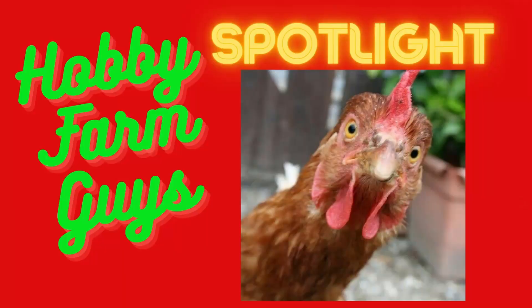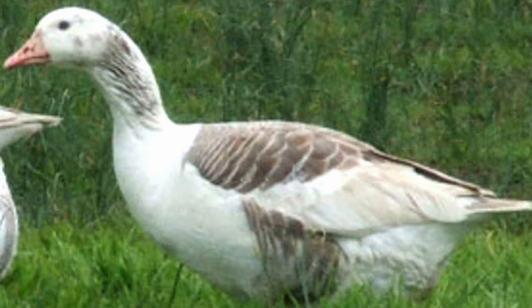In today's Hobby Farm Guys Breed Spotlight, I'll feature a breed of goose that may not be on your radar, but maybe it should be — the Shetland Goose. I'm Brian, and if you're considering getting a goose or geese, I just might convince you to consider the Shetland.